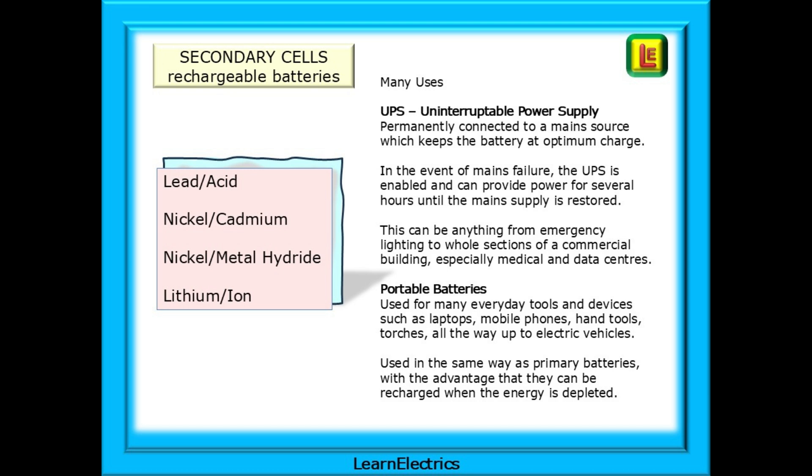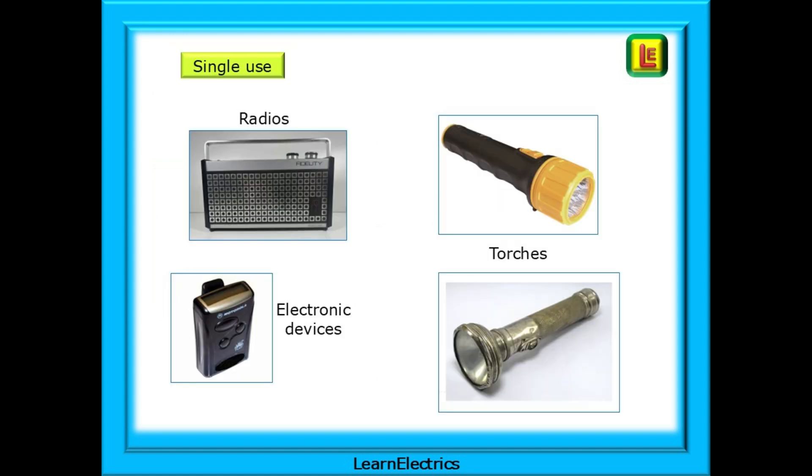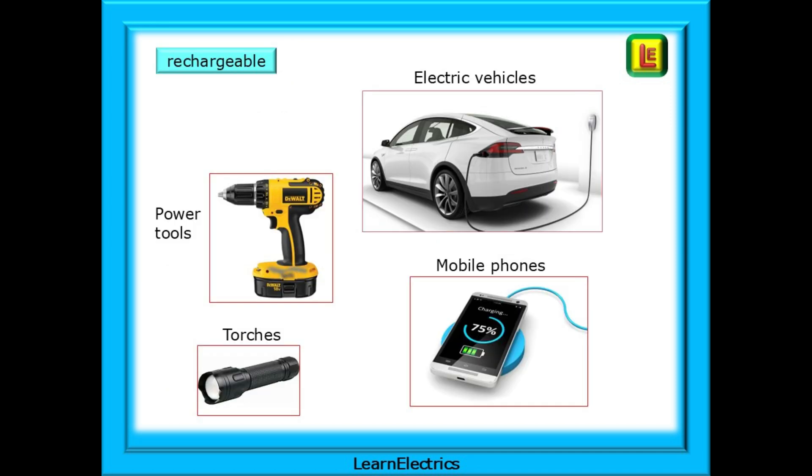Rechargeable batteries may also be used as portable batteries as we see in many everyday tools and devices such as laptops, mobile phones, hand tools, torches and all the way up to electric vehicles. They are used in the same way as primary batteries with the advantage that they can be recharged when the energy in the battery is depleted. You will recognise some of the applications for single-use batteries and we still use these on a very frequent basis. They are relatively cheap, readily available and convenient. And not forgetting electric vehicles.